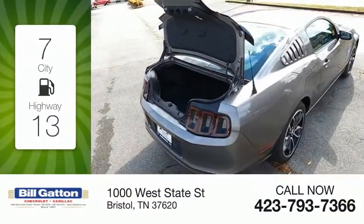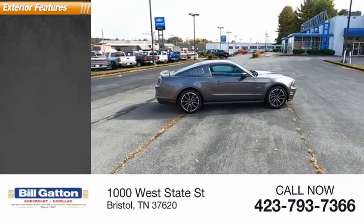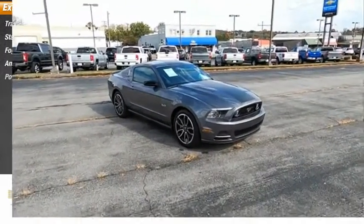Great fuel efficiency saves you money by requiring fewer trips to the gas station. Here are some of this vehicle's great options: traction control, stability control, fog lights, ambient lighting, power brakes.